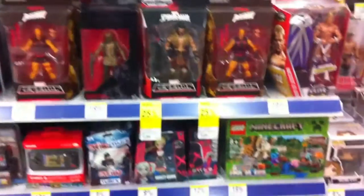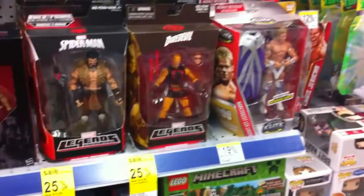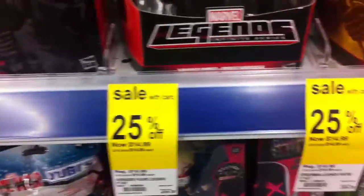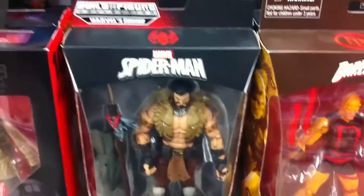Hey everybody, this is Andrew for Nerdy Collectibles doing a toy hunt Friday. Today we're here at Walgreens checking out what they got, and they got some discounts here - $14.99 from Marvel Legends.